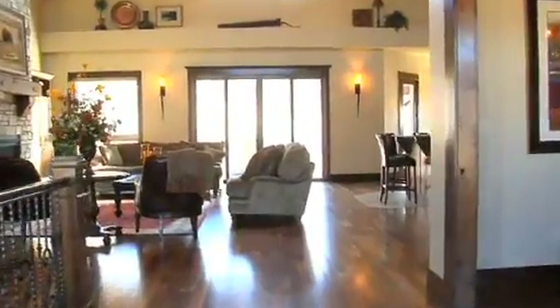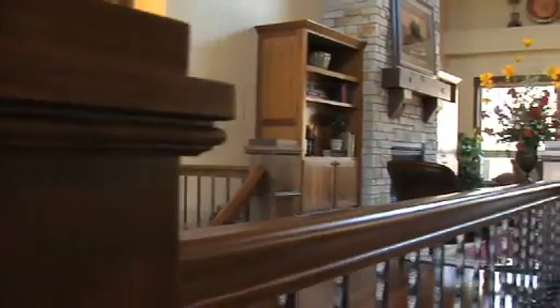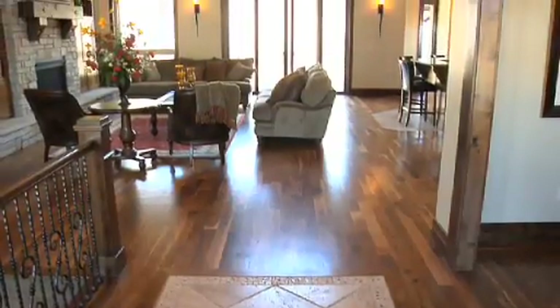So come along now as we take you inside for a virtual tour of this dynamic home. Entering through the front door, your attention is immediately drawn to the amount of detail and craftsmanship that has been put into the construction of this house.